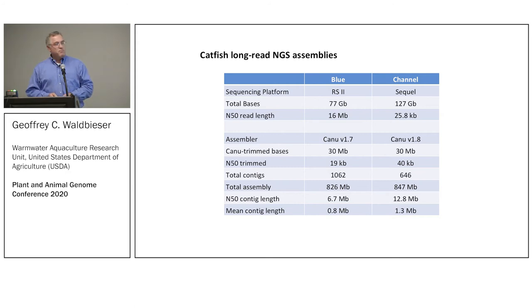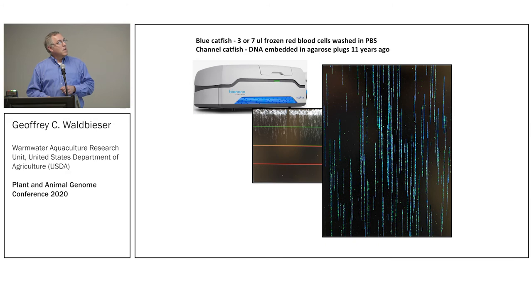We've had very good assemblies using Canu. The next step was to put those together. The previous Illumina assembly we were able to assemble into chromosome-length scaffolds by comparing it to a genetic linkage map with a lot of SNP loci. This time we had the opportunity to use the Saphyr instrument — it only took just a few microliters, since fish have nucleated red blood cells, to embed in the agarose plugs.